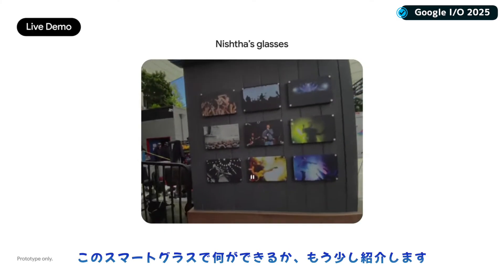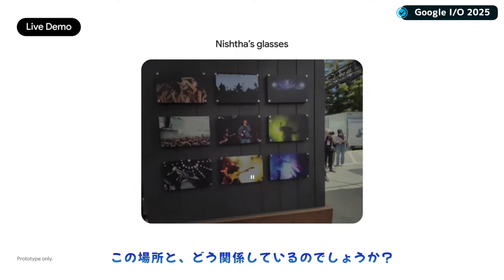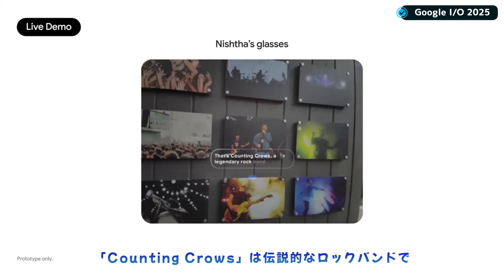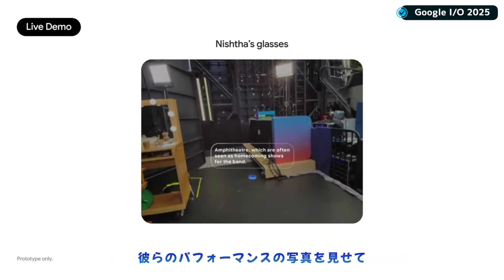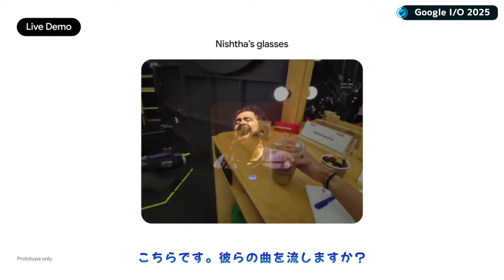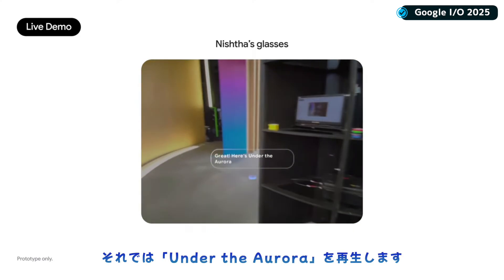Let me keep showing you guys what these glasses can do. I've been curious about this photo wall all day — what band is this, and how are they connected to this place? Shoreline Amphitheater, which are often seen as homecoming shows for the band. Can you show me a photo of one of their performances here? Sure, here's one. Want me to play one of their songs? I'd love that. I can listen while I make my way to the stage. Here's 'Under the Aurora' by Counting Crows.